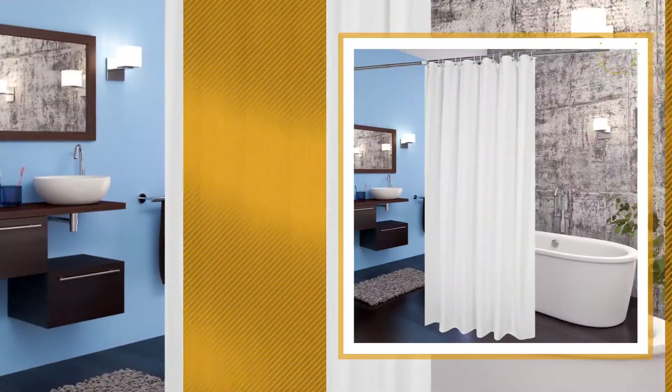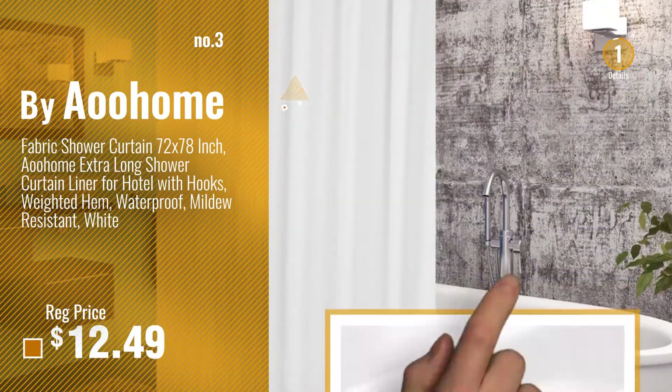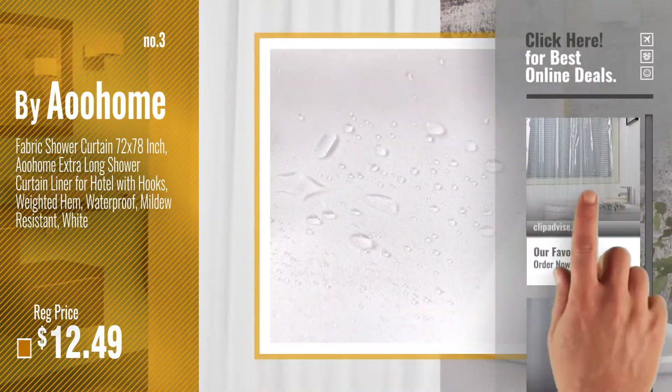Number 3, by Home. Get your favorite shower curtains now. Just click this circle in the corner.